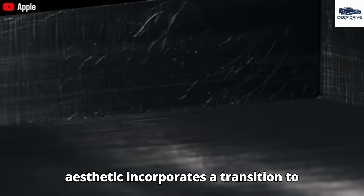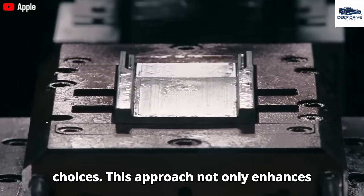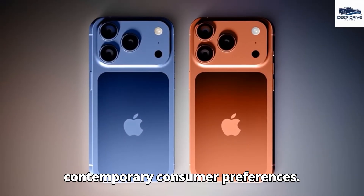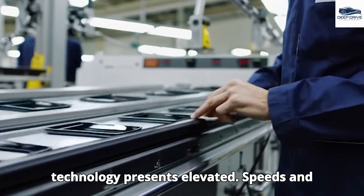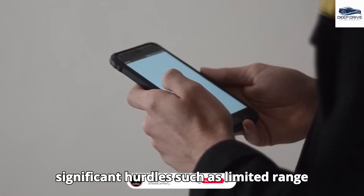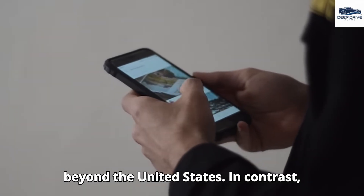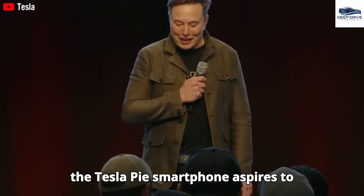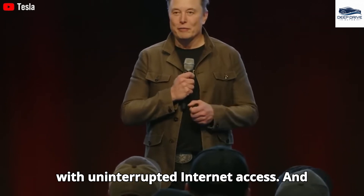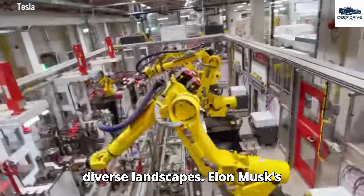The redesigned aesthetic incorporates a transition to aluminum, optimizing heat conduction and offering a broader spectrum of color choices while preserving a lightweight construction. Regarding connectivity, MM wave technology presents elevated speeds and reduced latency but encounters significant hurdles such as limited range and substantial infrastructure costs, impeding its proliferation beyond the United States. In contrast, the Tesla Pi smartphone aspires to establish direct connections with Starlink satellites, providing uninterrupted internet access even in the most remote regions.